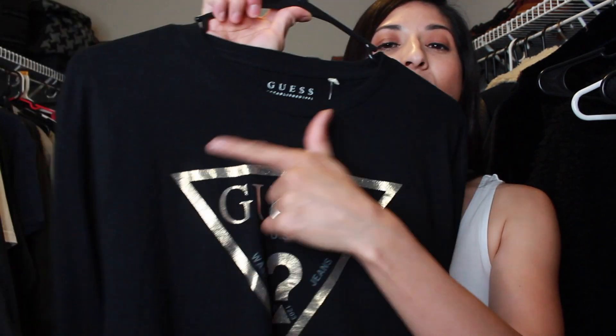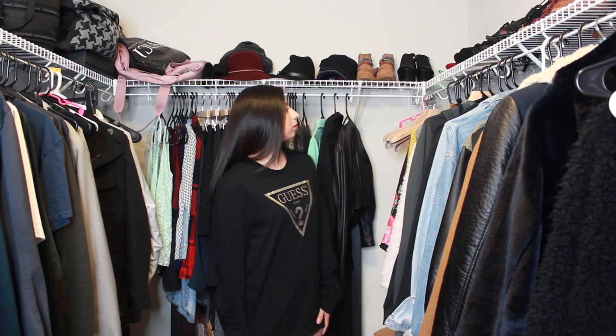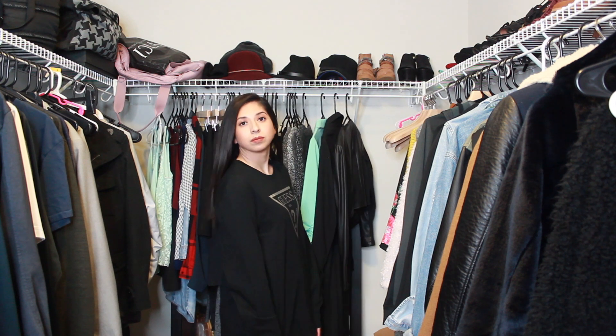I tend to buy a lot of guys' shirts and hoodies — I just like how they feel, they're comfortable and oversized. I bought this Guess shirt; I really like how the logo looks. It still has the tag on it. I was actually thinking of cutting it up and making it into a dress, but it never planned out that way, so I figured I should just add it to the app.